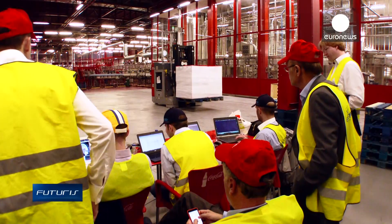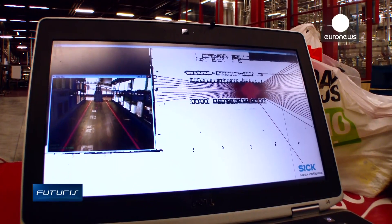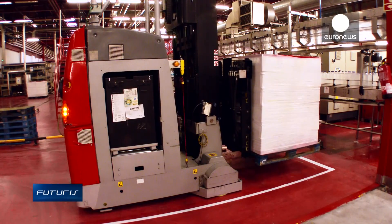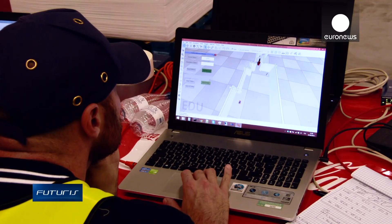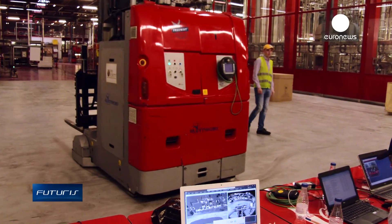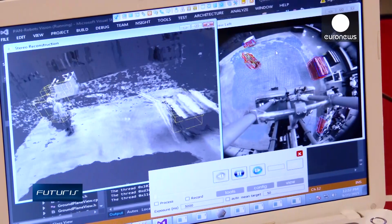A key point, scientists say, was to develop an efficient perception. Laser-controlled safety scanners and 3D vision systems allow the automated forklifts to see around them, so they can avoid obstacles, guarantee worker safety, and better manage different trajectories.